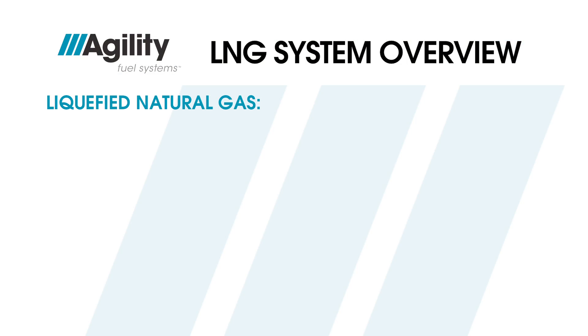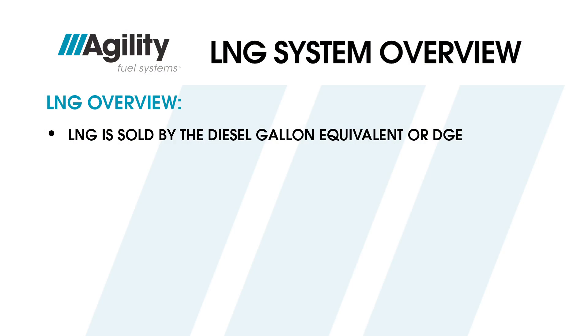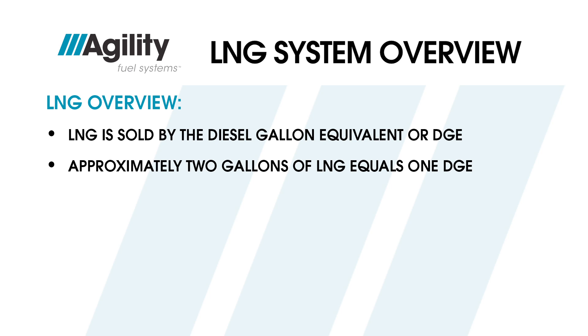Liquefied natural gas, or LNG, is natural gas — primarily methane, CH4 — that has been converted temporarily to liquid form by cooling it to minus 260 degrees Fahrenheit. A substance this cold is called cryogenic. This cooling process reduces its volume by a factor of more than 600 over natural gas at atmospheric pressure, permitting efficient storage and transport. LNG is usually sold by the diesel gallon equivalent, or DGE; approximately two gallons of LNG equals one DGE.